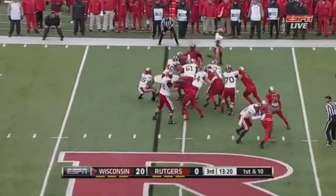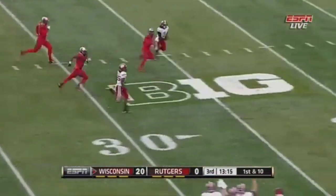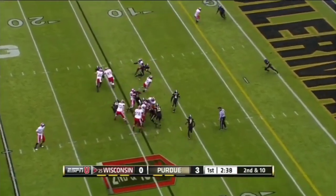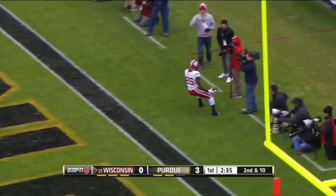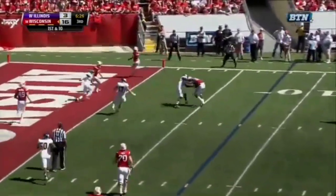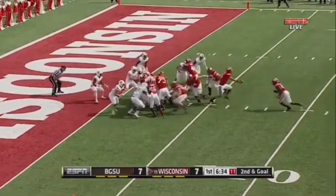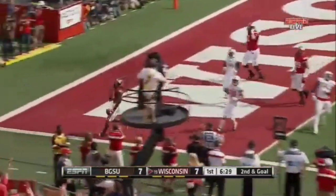Here's Melvin Gordon on first down, reversing field. Look out at the 40-yard line. Inside the 20. And Gordon will take it all the way. On second and 10, now Gordon has a hole and he's got a touchdown. McAvoy throwing wide open. Gordon breaking a tackle and two into the end zone for the touchdown.